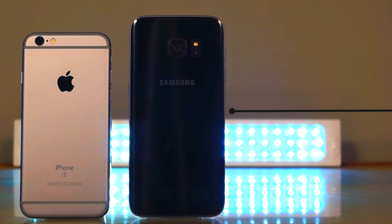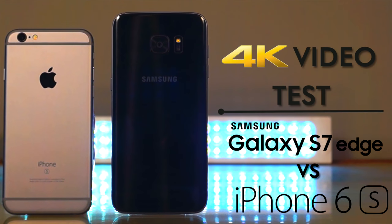Hey guys, what's up! Today we are going to do a 4K video test on the Samsung Galaxy S7 Edge and iPhone 6s.